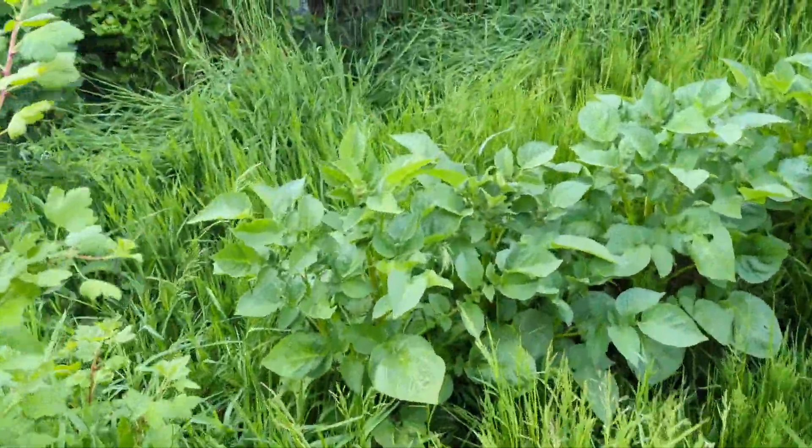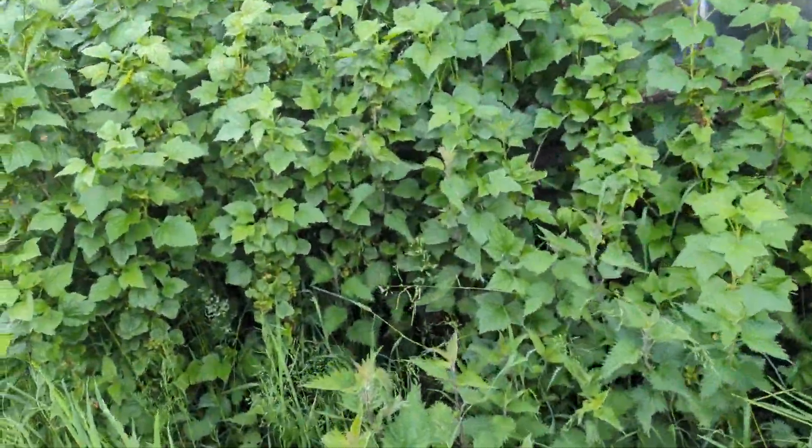That's more gooseberries — class, I can actually tell what they are now. Oh actually yeah, those are gooseberries.